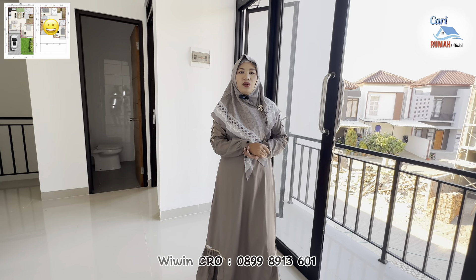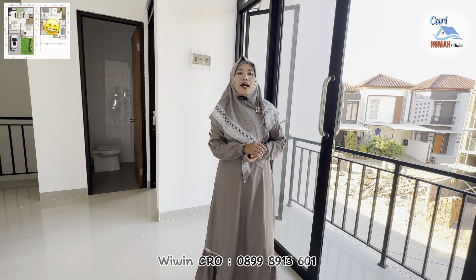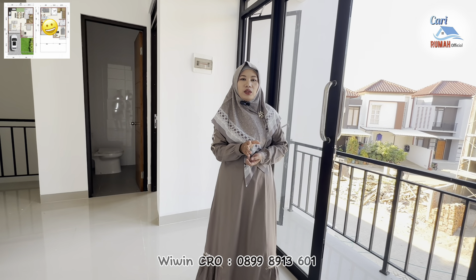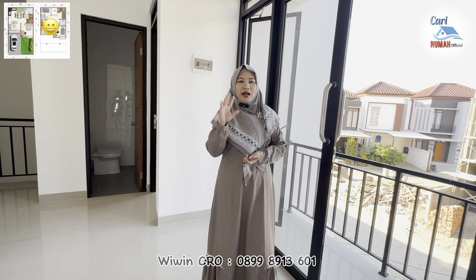Oke teman-teman, sekian dulu informasi dari saya tentang perumahan Padi Village Karawang ini. Semoga bermanfaat. Wassalamualaikum warahmatullahi wabarakatuh. See you on the next video. Bye-bye.